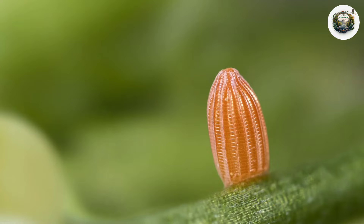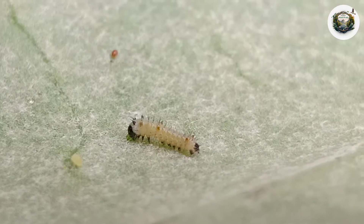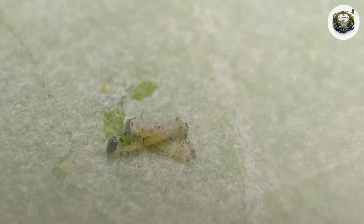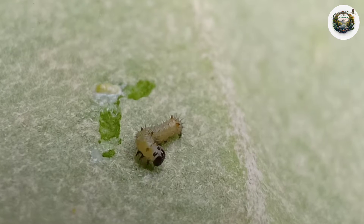After three to four days, the eggs hatch and tiny baby caterpillars emerge. At this stage, they are devoid of any patterns on their bodies, except for a few small stings. But within 24 hours,